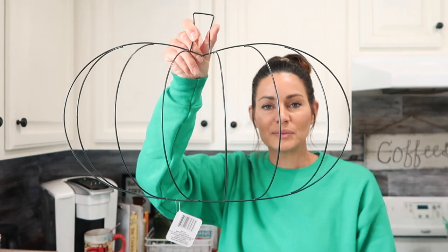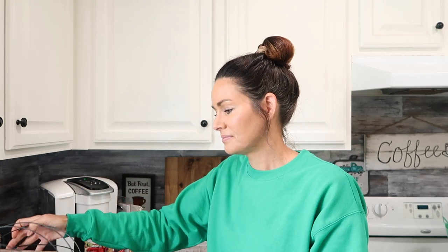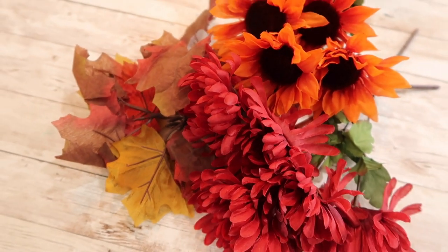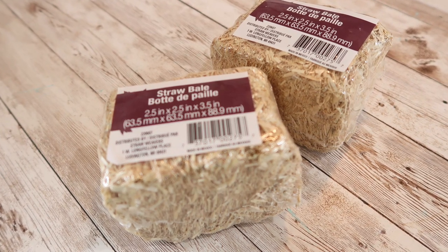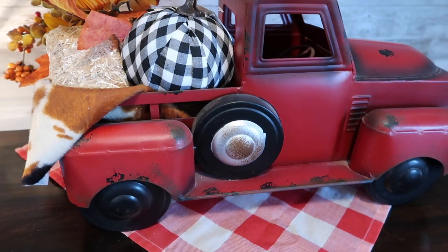The next item is this pumpkin-shaped wreath form. I thought it was such a great size and I'm not exactly sure what I'm going to do with it yet, but I picked up one of these. They also had some really pretty fall florals at my local Dollar Tree, and I picked up a few different ones to have on hand — I probably should have grabbed a lot more because they sell out quickly. I also picked up two straw bales. I wish I'd gotten a third. I think they'd be a lot of fun to decorate with miniature pumpkins, or in my red metal truck with some pumpkins and leaves.